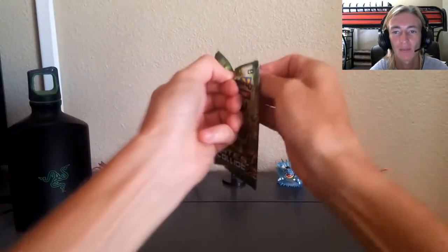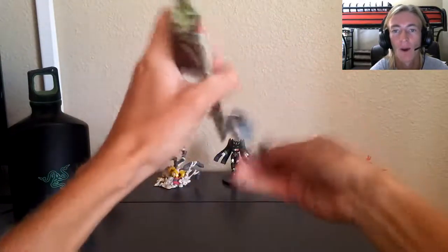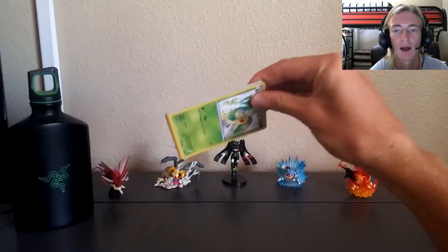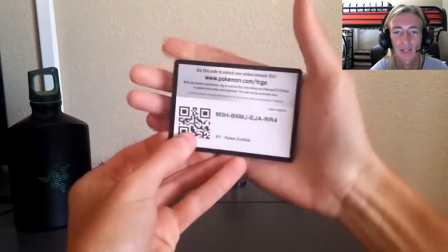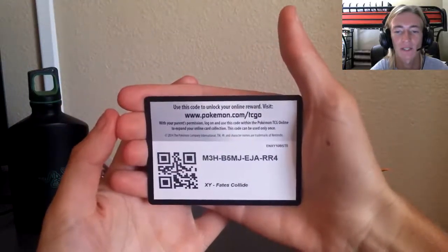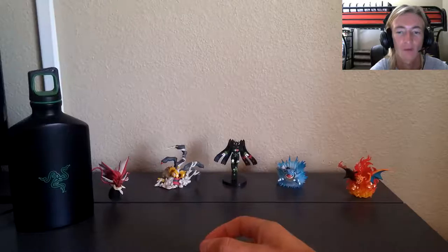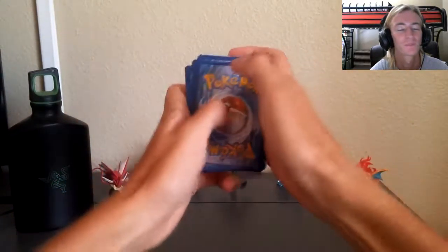I'm going to do something a little different - usually I have a giveaway in the description box, and that is going on right now. But just for this video, since we are doing a singular booster pack opening, I'll go ahead and give you guys the code. Go ahead and pause the video, take the XY Fates Collide pack code, and let me know in the comments section if you grabbed it before everybody else.